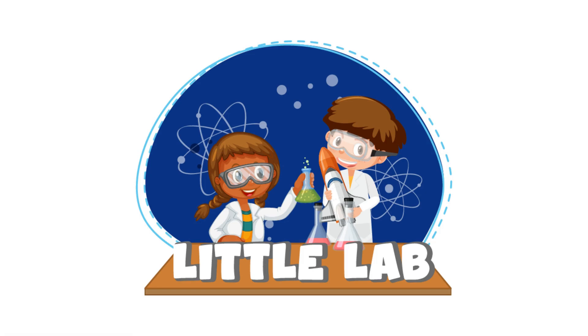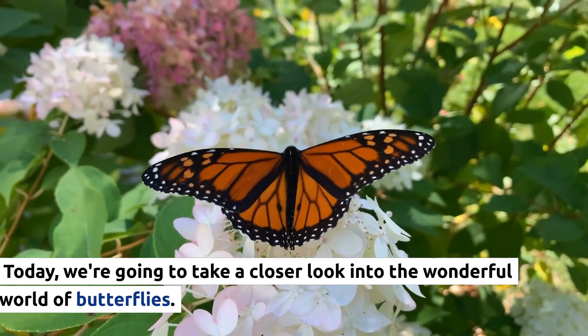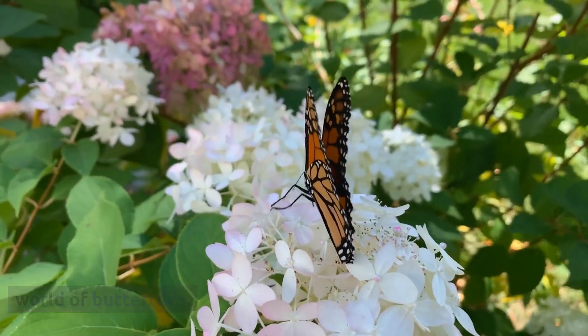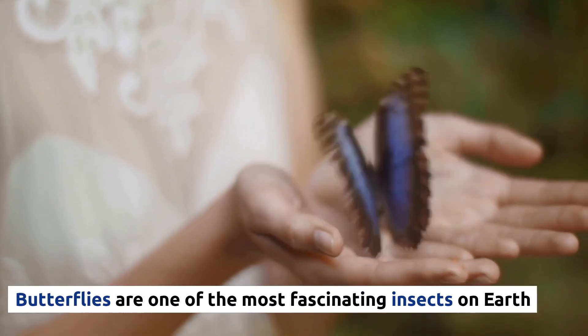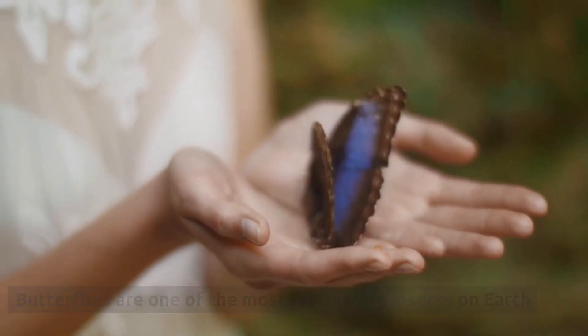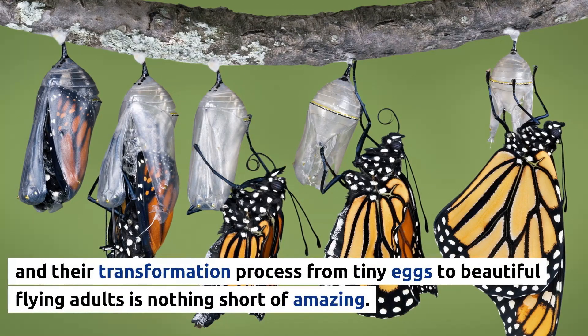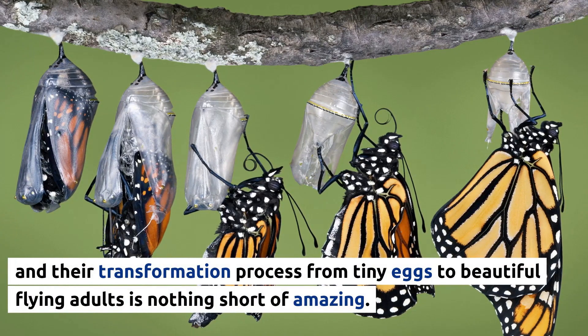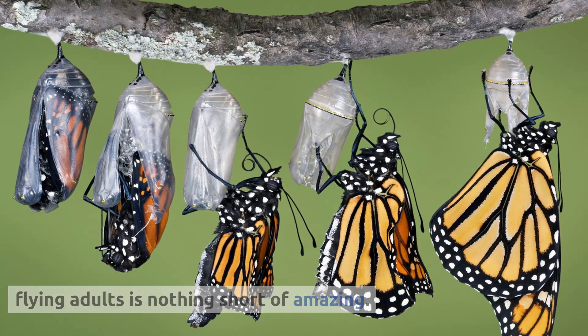Hello again, and welcome back to Little Lab. Today, we're going to take a closer look into the wonderful world of butterflies. Butterflies are one of the most fascinating insects on Earth, and their transformation process from tiny eggs to beautiful flying adults is nothing short of amazing.